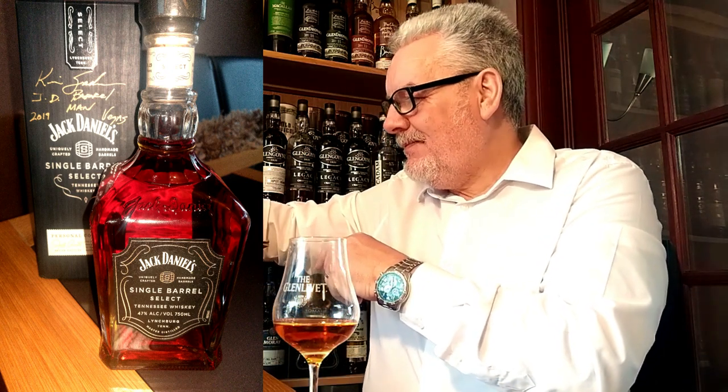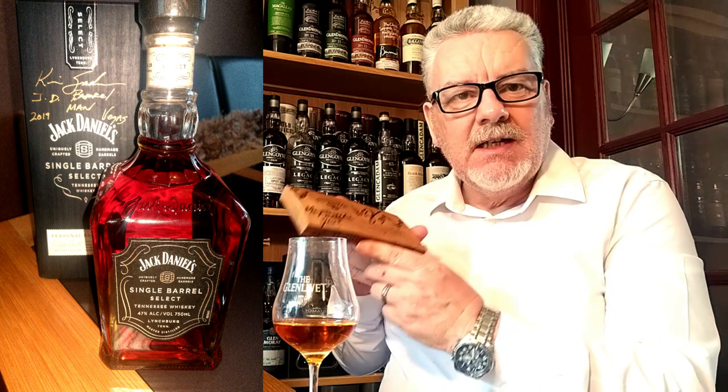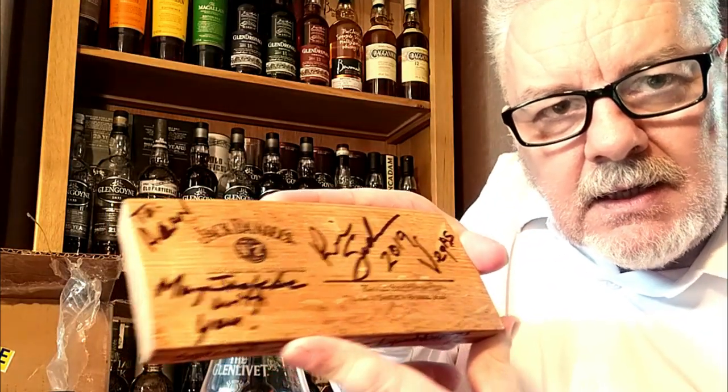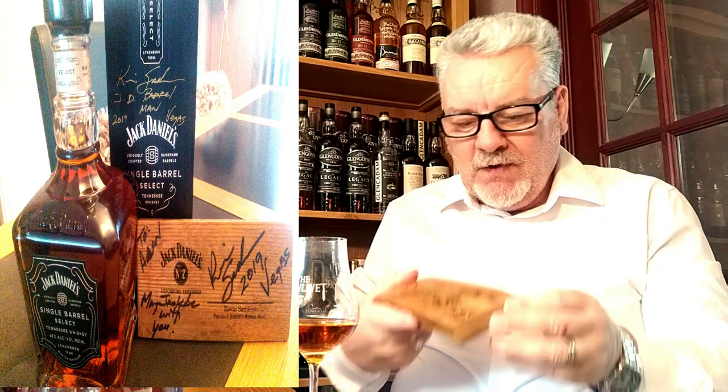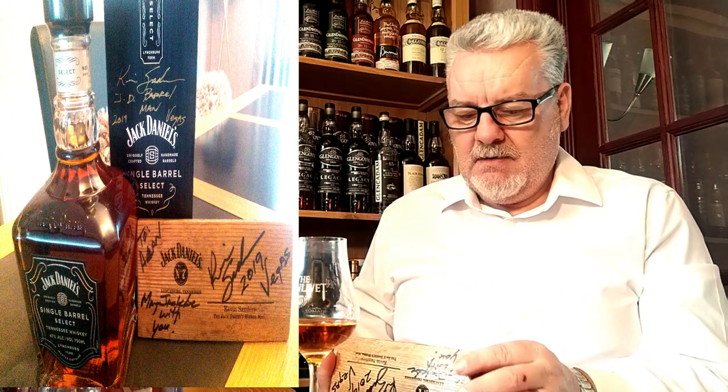It's not finished — wow, wow, wow! Jerry's managed to get me what looks like one of the Jack Daniel's barrel staves. And again it's been personalized. To read it out for you guys: 'To Alan — may Jack be with you,' and again it's been signed by Mr. Kevin Sanders, the Jack Daniel's Barrel Man 2019. You can still smell the charcoal — that beautiful smell. I think this will take pride of place up on my wall in my summer house. I'll find a nice spot for this.